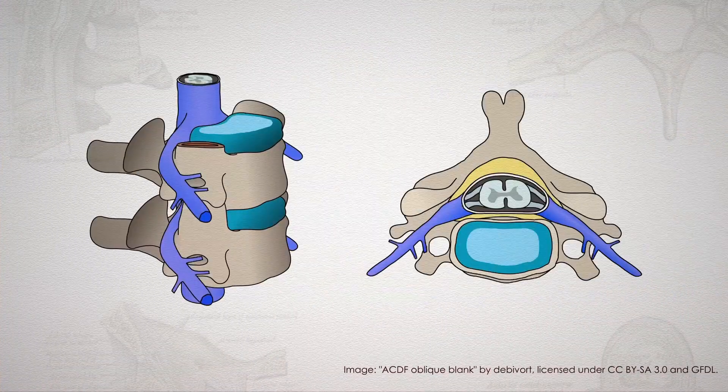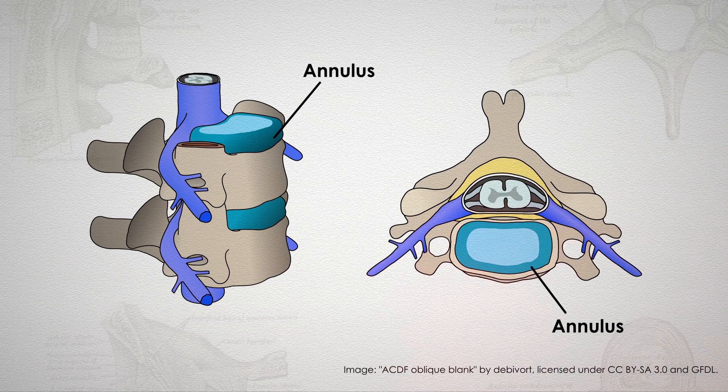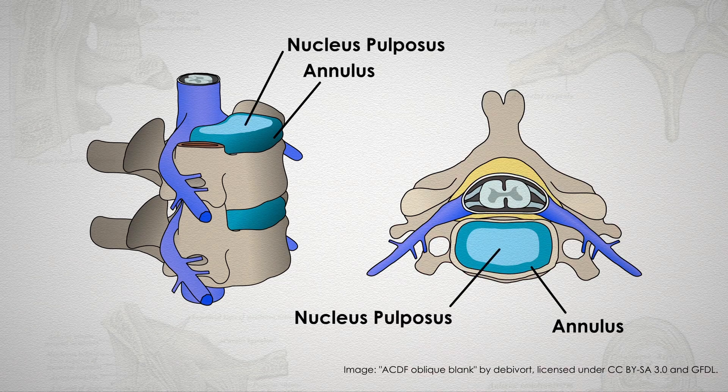Between each of these vertebrae are the discs. These are the shock absorbers of the spine. Each disc has two parts: a tough outer wall called the annulus and a softer center called the nucleus pulposus.